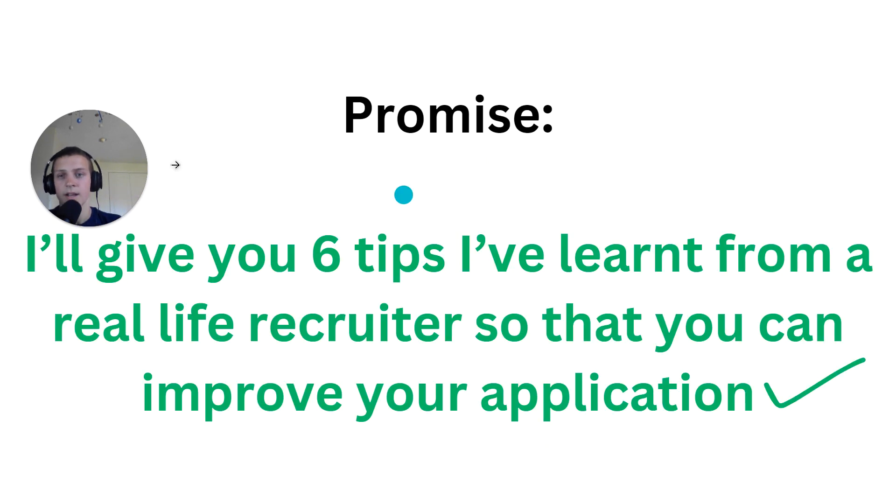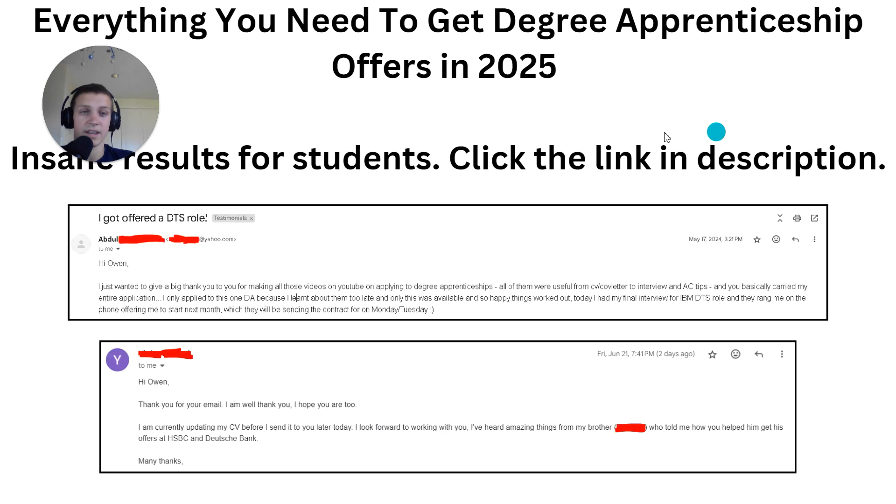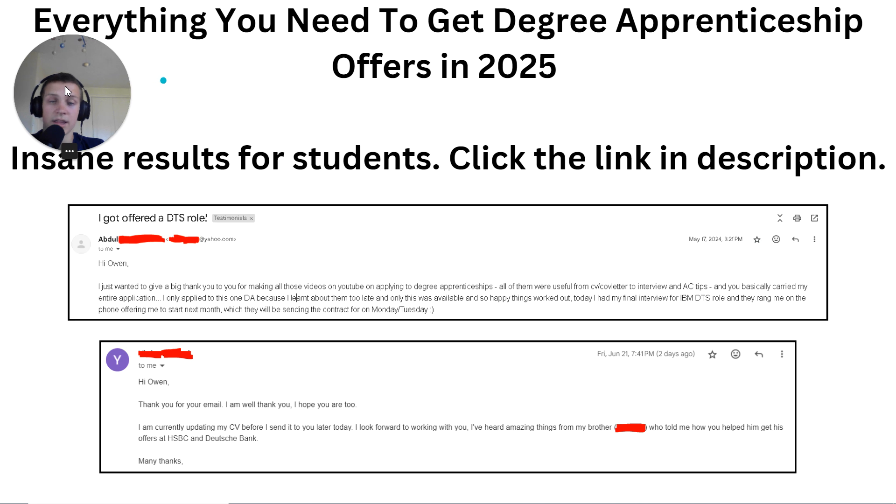So there we go — six tips I've learned from a real life recruiter to help you improve your application. I hope you found that useful. If you're interested in finding out more about getting a degree apprenticeship offer, you can have a look at my program — we've had some great results helping people get offers from loads of companies. Click the first link in the description. Thanks for watching, have a great rest of your day.